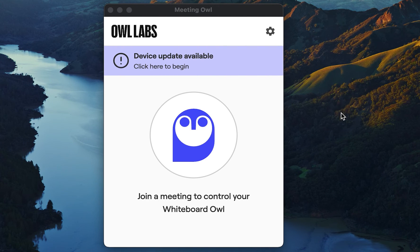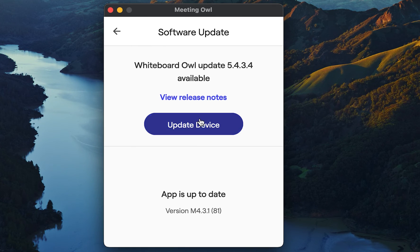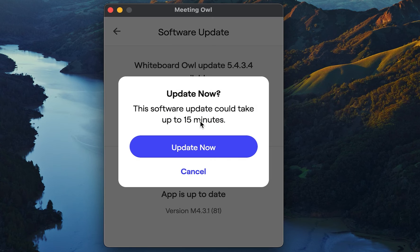If there's a software update available for your device, you should see a banner across the top of your app screen that you can tap into to begin updating. Otherwise, you're all set — your device is already updated to the latest software version.